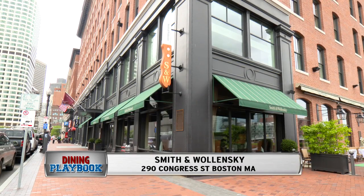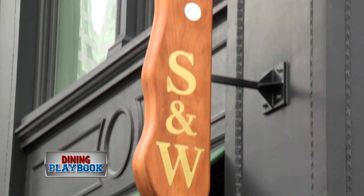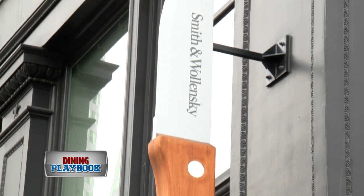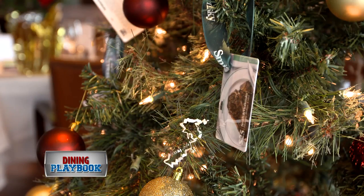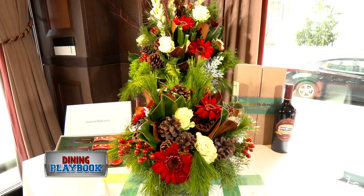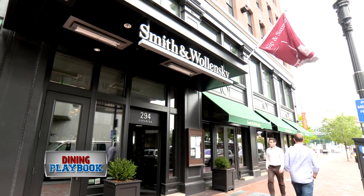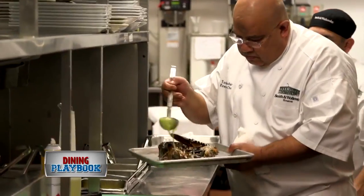Listen up folks — definitely get into the holiday spirit at Smith and Walensky. All of the restaurants have been elegantly transformed for the season with beautiful trees, ornaments, and centerpieces. And from now until January 1st, all Smith and Walensky locations are offering their holiday feast menu.